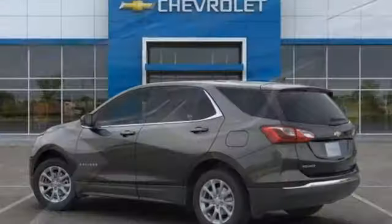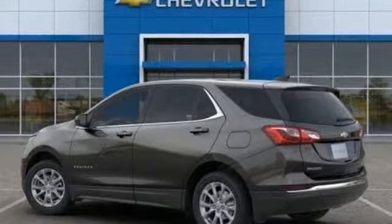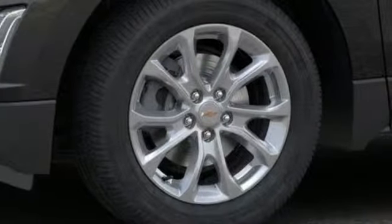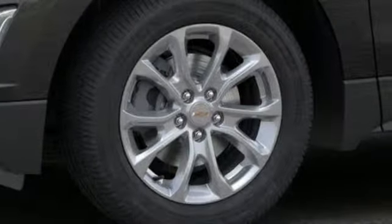Intercooled turbo inline four-cylinder engine. Dual-zone climate control. Streaming audio. Configurable instrument gauges. Front heated bucket seats.